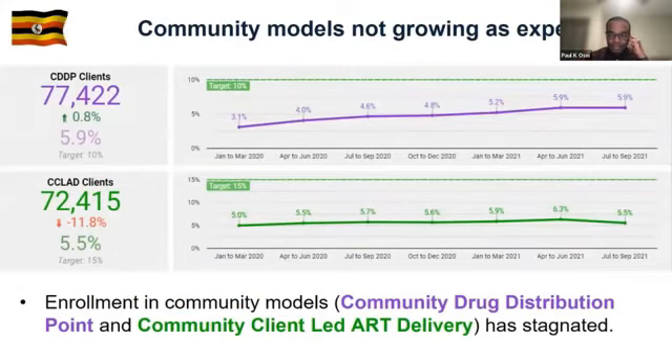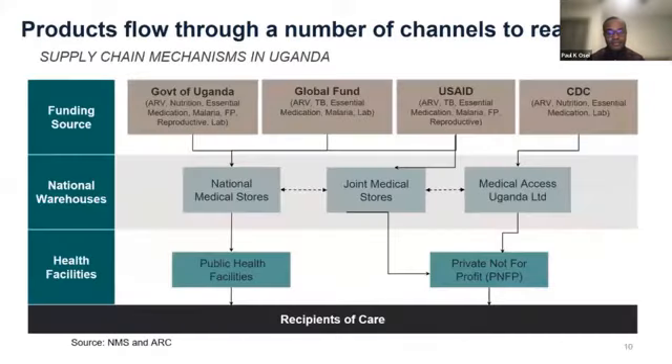Currently, 735,000 clients are on stable/less intensive approaches and 513,000 on more intensive models, with the majority on fast-track drug refill and FBIM. Only around 11% of clients are on community approaches. 84% of recipients of care receive treatment at health facilities, and enrollment in community models — CDDP and CLAD — has stagnated, with only 5.9% on CLAD and 5.5% on CDDP.